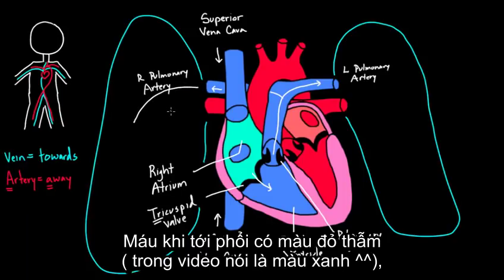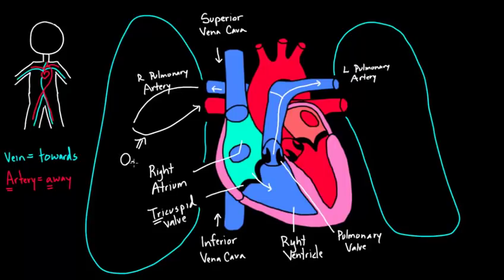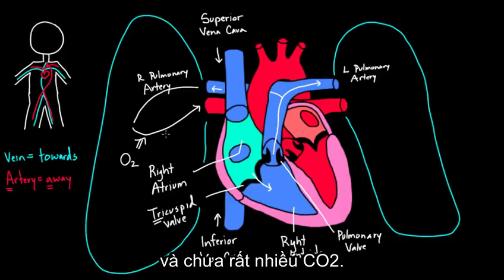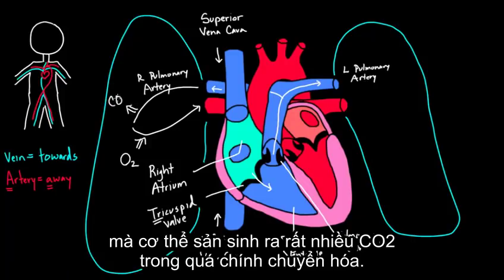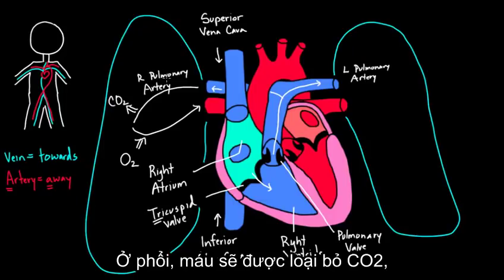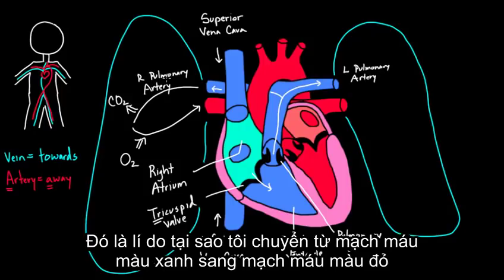This blood is blue because it doesn't have much oxygen. In the lungs, it picks up oxygen (O2) and gets rid of carbon dioxide — the waste product the body has been producing. After exchanging CO2 for O2 in the lungs, the blood becomes oxygenated, which is why at this point we switch from a blue-colored vessel to a red-colored vessel.